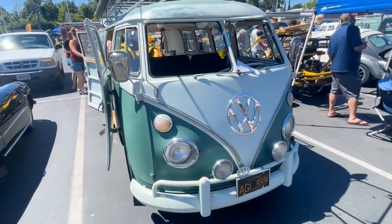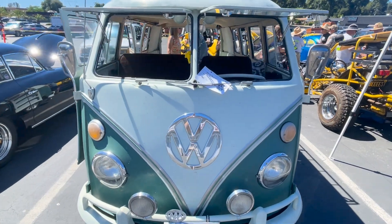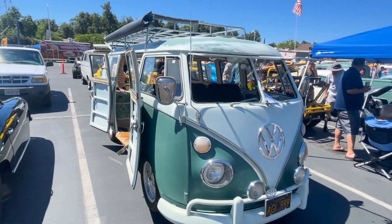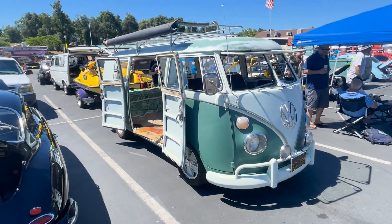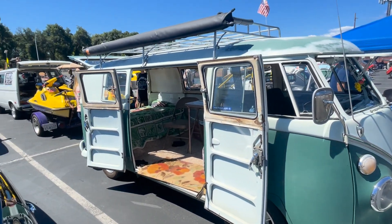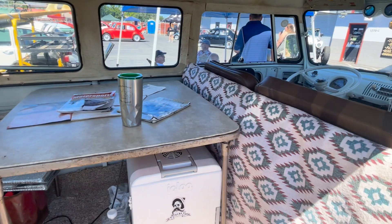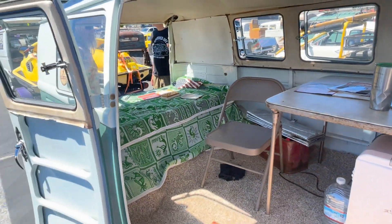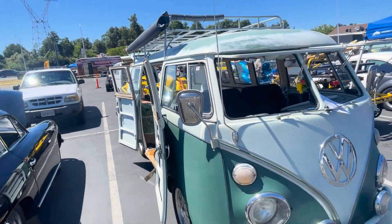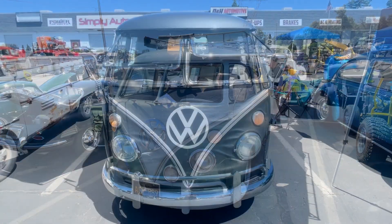All right, what do we got here? Ooh, look at this bad boy. This is the deluxe model. We've got the chrome package. This is the exact same one I had — it's a 65. I had the same bus, the exact same bus. Although I had the 13 window, this is an 11 window, standard. We've got the partially chrome package; I had the whole chrome all the way around. Let's take a look at the inside — mine kind of looked like this, I had a walkthrough. Pretty cool. So here's a 65 with the safari windows. Transporter. Very nice.